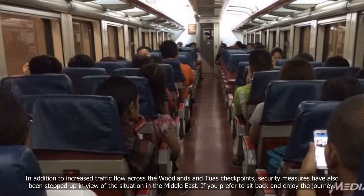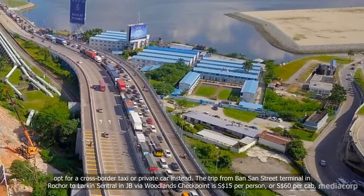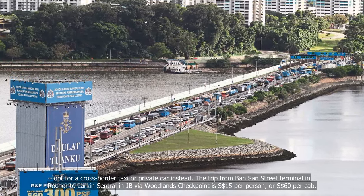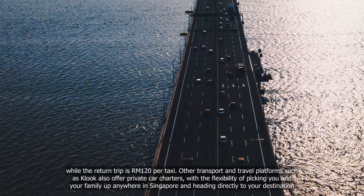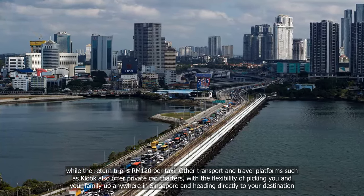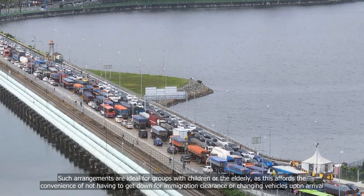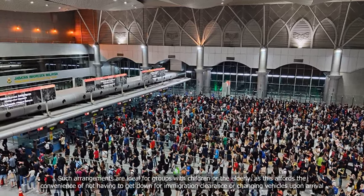If you prefer to sit back and enjoy the journey, opt for a cross-border taxi or private car instead. The trip from Queen Street Terminal in Singapore to Larkin Central in JB via Woodlands Checkpoint is $15 Singapore dollars per person or $60 Singapore dollars per cab, while the return trip is RM120 per taxi. Platforms such as Kluk also offer private car charters, picking you and your family up anywhere in Singapore and heading directly to your destination — ideal for groups with children or the elderly, as it avoids getting down for immigration clearance or changing vehicles upon arrival.